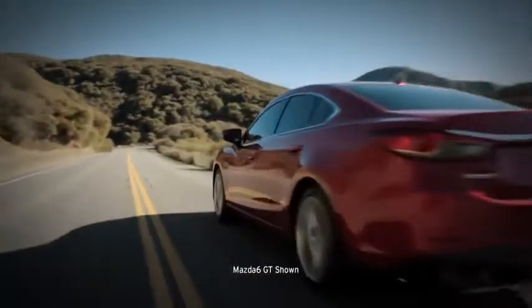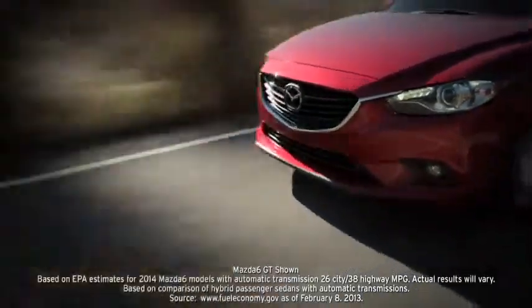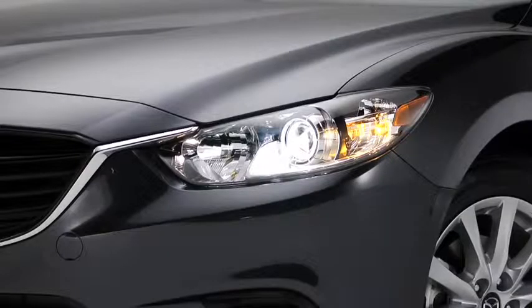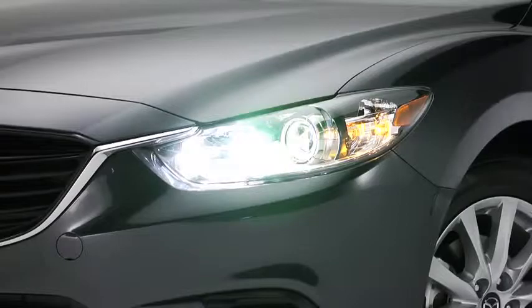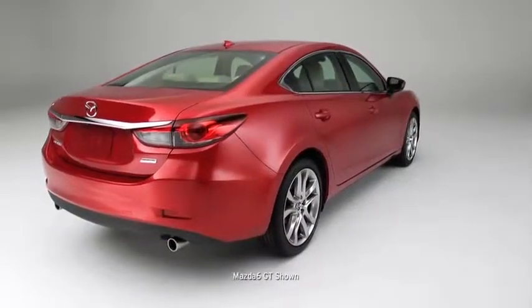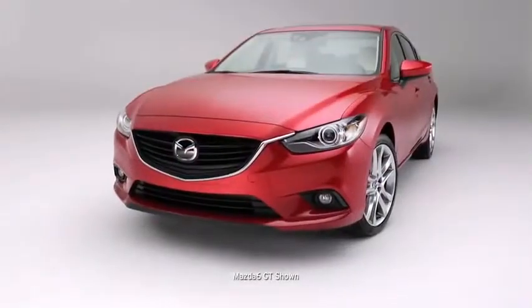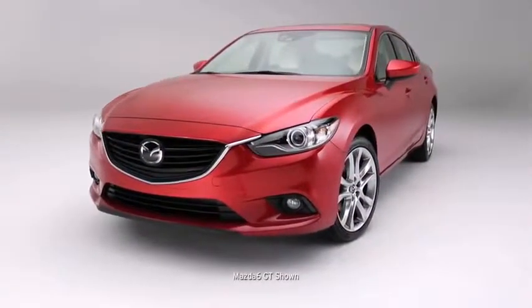The new SkyActiv-G 2.5-liter engine has the compression ratio of a Formula One race car, producing abundant power while delivering an EPA-estimated highway MPG that rivals hybrids. Futuristic technologies you probably didn't expect but certainly won't forget, and design sensibilities you can't compare to any other sports sedan — because there's nothing like them. It's the new Mazda 6.